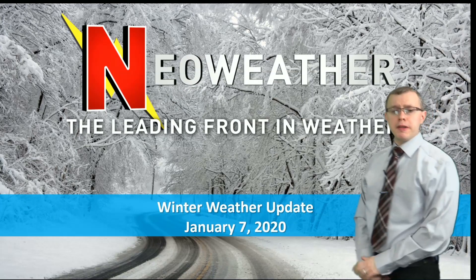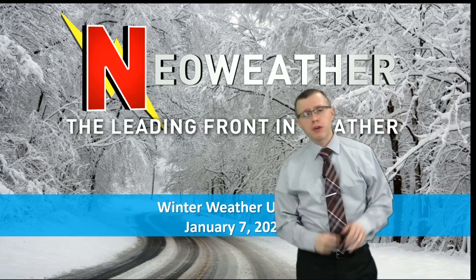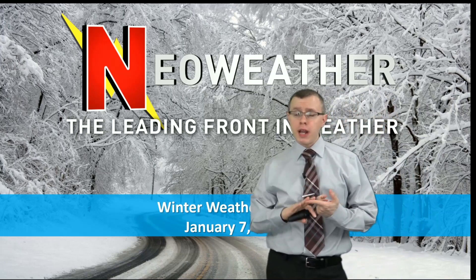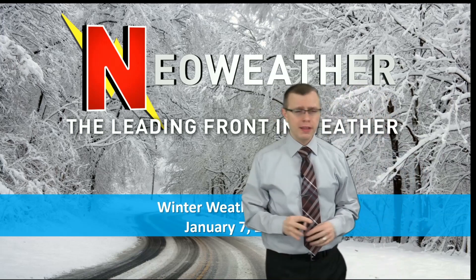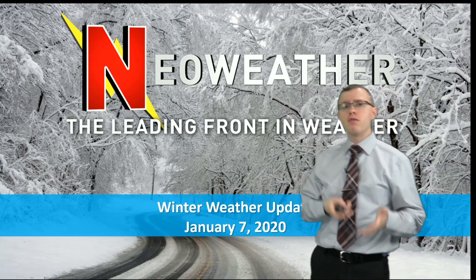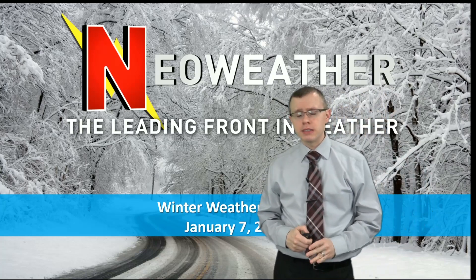Hello, I'm forecaster Mark Spencer with a winter weather update for January 7th, 2020. We're going to be talking about the storm system coming up this weekend. It's going to bring rain, freezing rain, and snow to parts of the Midwest and Great Lakes. We've gotten a few questions on it, so we want to put together this video to give you an idea of what we're looking at and show you some of the complexities with this forecast at this present time.